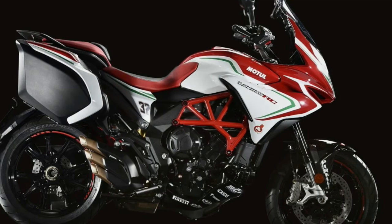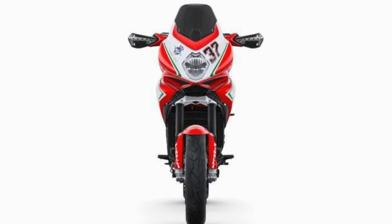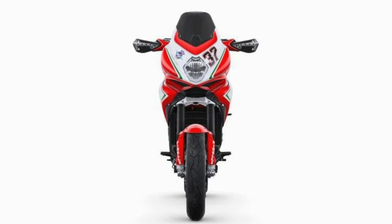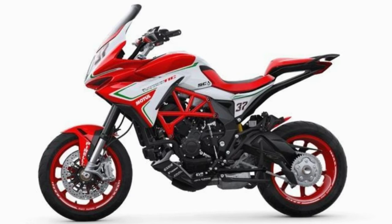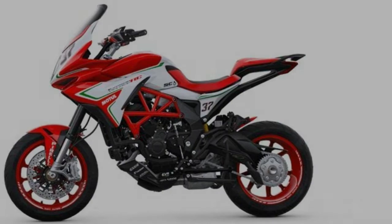The motorcycle feels compact and agile twisting down winding curves, and giving you a soft, subtle ride is Sachs USD semi-active telescopic hydraulic fork at the front and a progressive Sachs semi-active single shock absorber with hydraulic spring preload adjustment at the rear. Both of these can be adjusted with respect to rebound and compression by a graphical tool on an app on your smartphone.